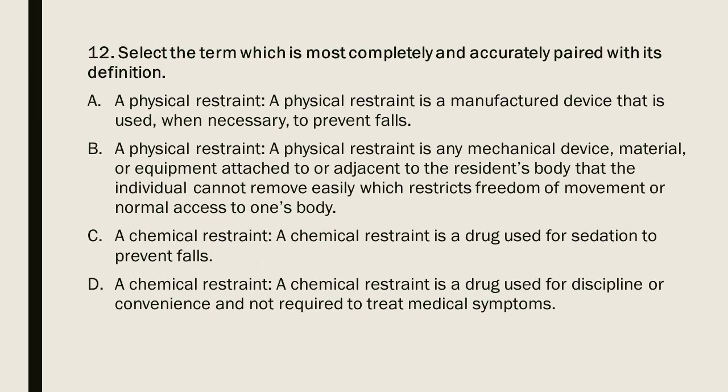Question 12: Select the term most completely and accurately paired with its definition. A) Physical Restraint: a manufactured device used to prevent falls. B) Physical Restraint: any mechanical device, material, or equipment attached to or adjacent to the resident's body that the individual cannot remove easily, which restricts freedom of movement or normal access to one's body. C) Chemical Restraint: a drug used for sedation to prevent falls. D) Chemical Restraint: a drug used for discipline or convenience and not required to treat medical symptoms.